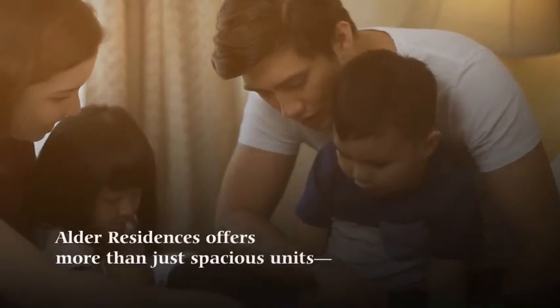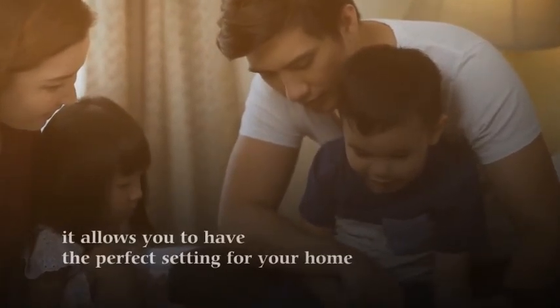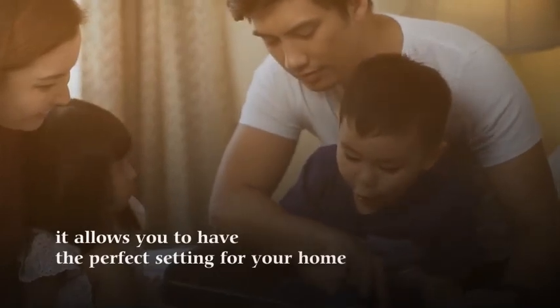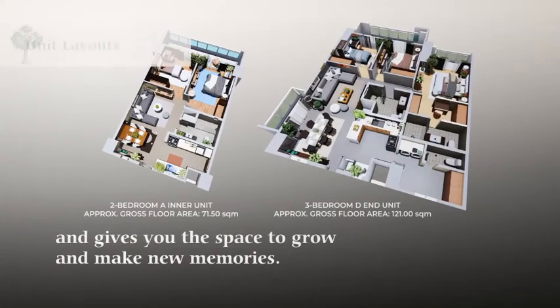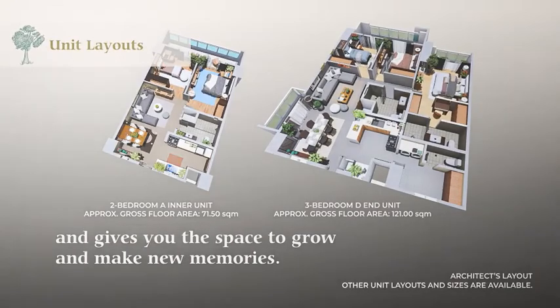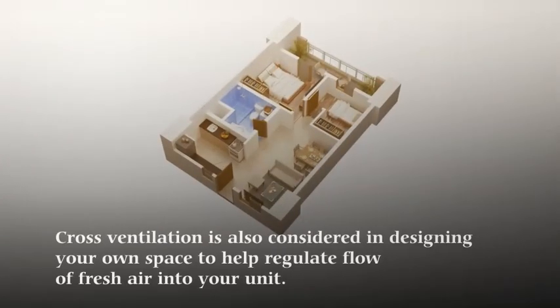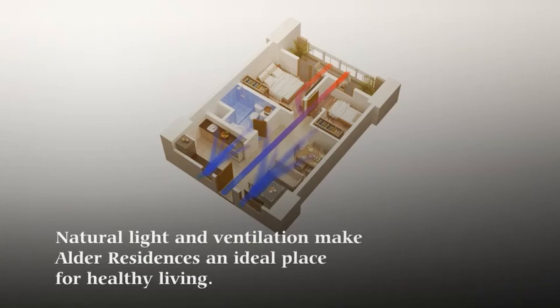Alder Residences offers more than just spacious units. It allows you to have the perfect setting for your home and gives you the space to grow and make new memories. Cross-ventilation is also considered in designing your own space, to help regulate the flow of fresh air into your unit. Natural light and ventilation make Alder Residences an ideal place for healthy living.